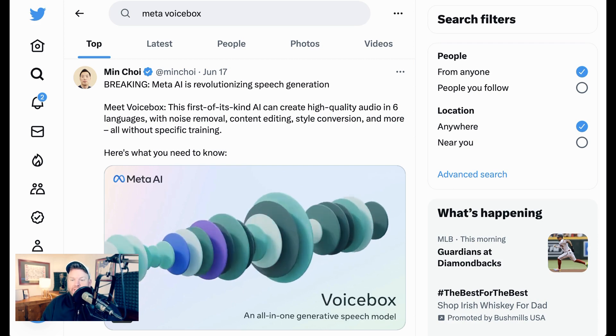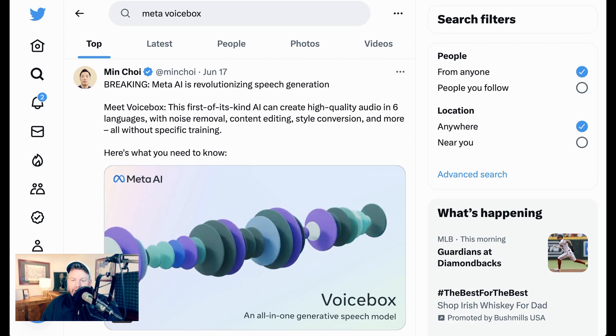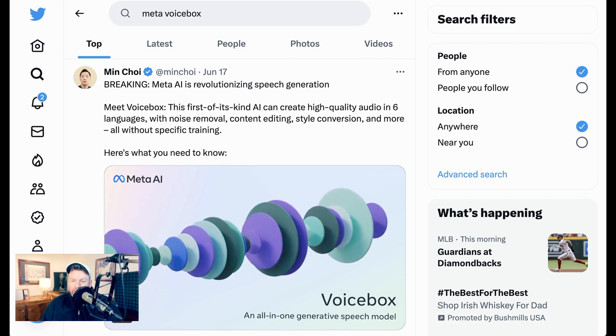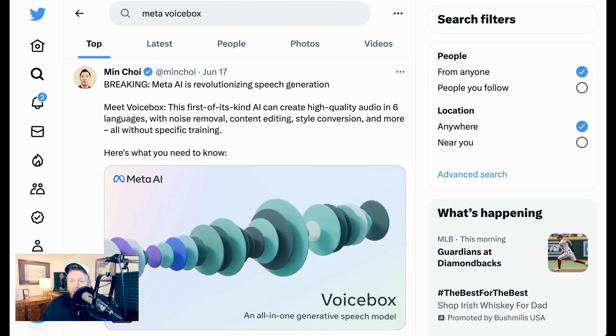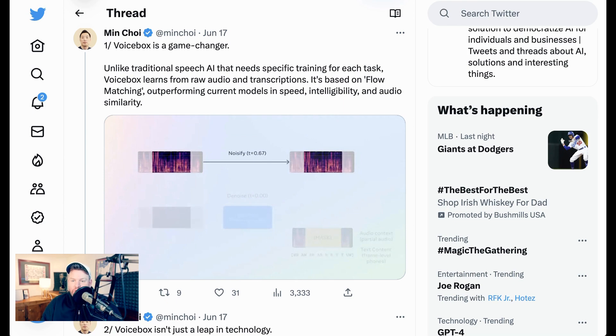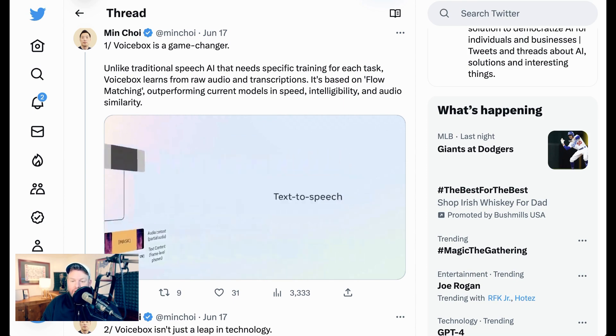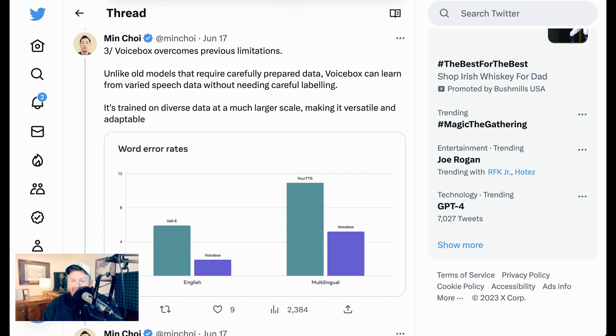Next up, we have Meta's Voicebox. It's an AI that can create high-quality audio in six languages, with noise removal, content editing, style conversion, and more — all without specific training. Unlike traditional speech AI that needs specific training for each task, Voicebox learns from raw audio and transcriptions. It's based on flow matching and outperforms current models in speed, intelligibility, and audio similarity. Unlike old models that require carefully prepared data, Voicebox can learn from varied speech data without needing careful labeling. It's trained on diverse data at a much larger scale, making it versatile and adaptable.